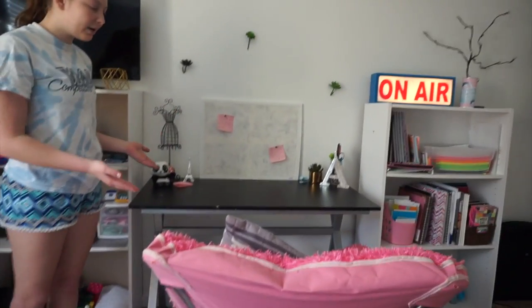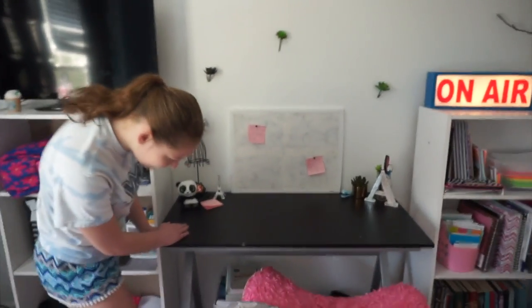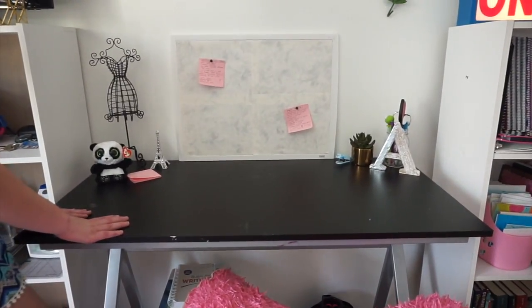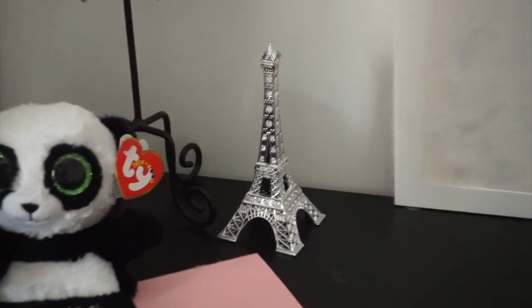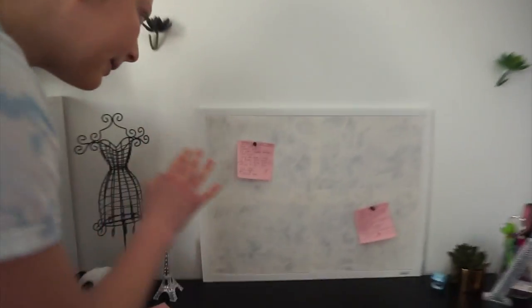Moving over here is my desk. There's a fluffy pink chair that I've had for a really long time with a random pillow on it. My desk is really pretty — it's just black and has silver legs. I decorated it by putting some random little decor pieces, like this cute little panda that holds your phone, a little Eiffel Tower I got in Las Vegas, a little fluffy lid, a mason jar full of my pencils, pens, and scissors. I also just made a cork board today — I put some marbled-looking paper on it and wrote some little notes.